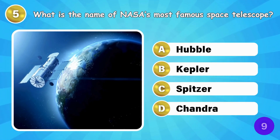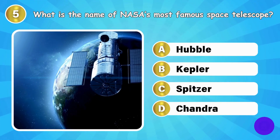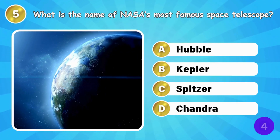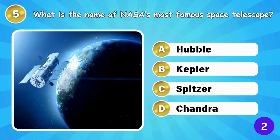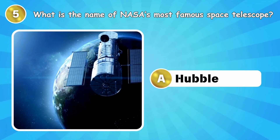What is the name of NASA's most famous space telescope? NASA's most famous space telescope is Hubble.